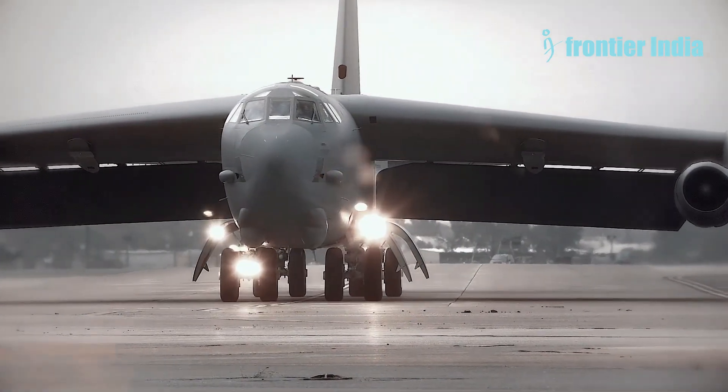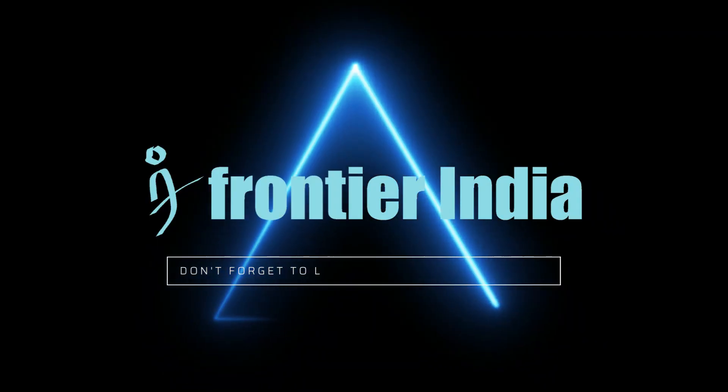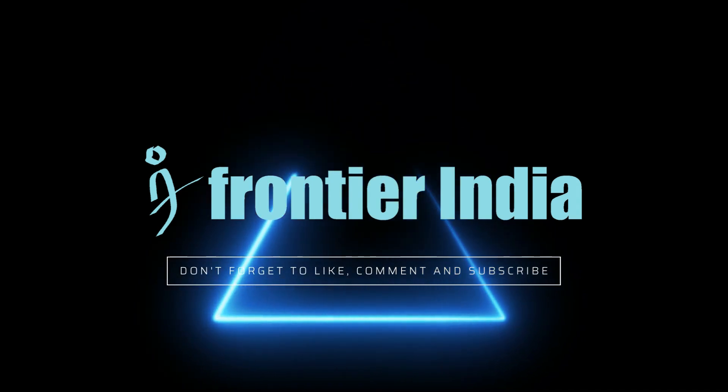Do you think Pratt & Whitney's engine was better for continuity? Let us know in the comments. We discuss such interesting topics every day. Please like, share, and subscribe for more such stories in the future.